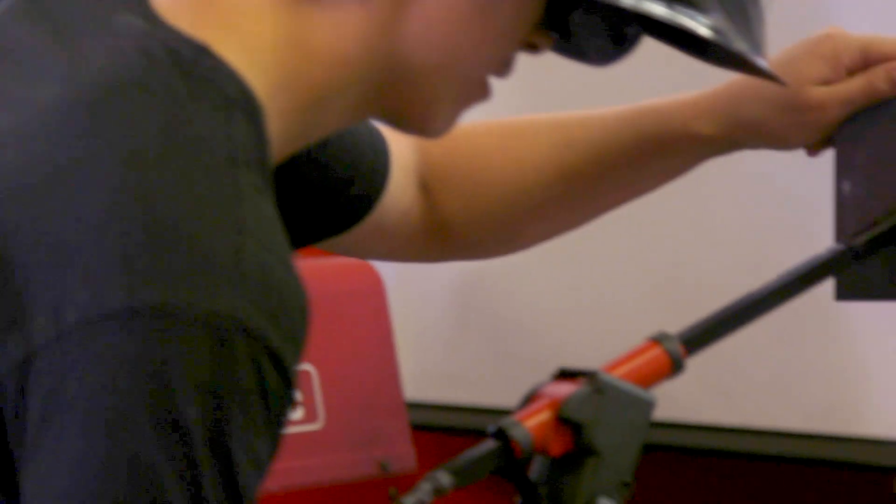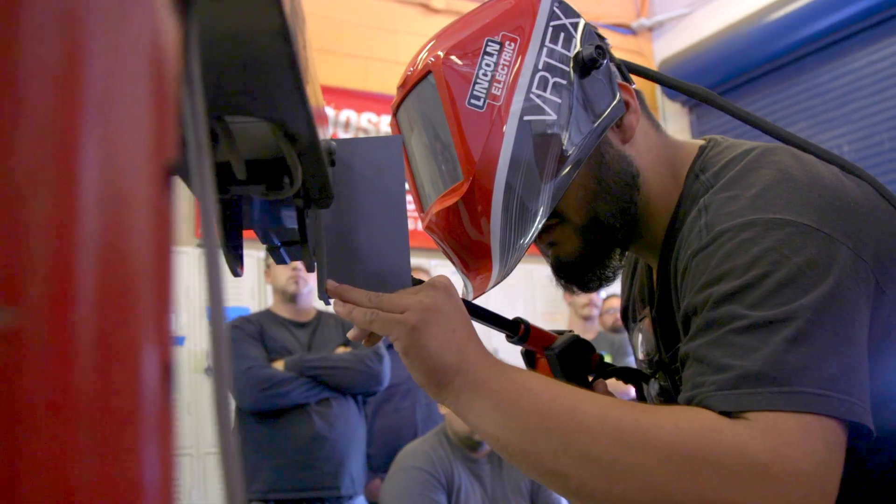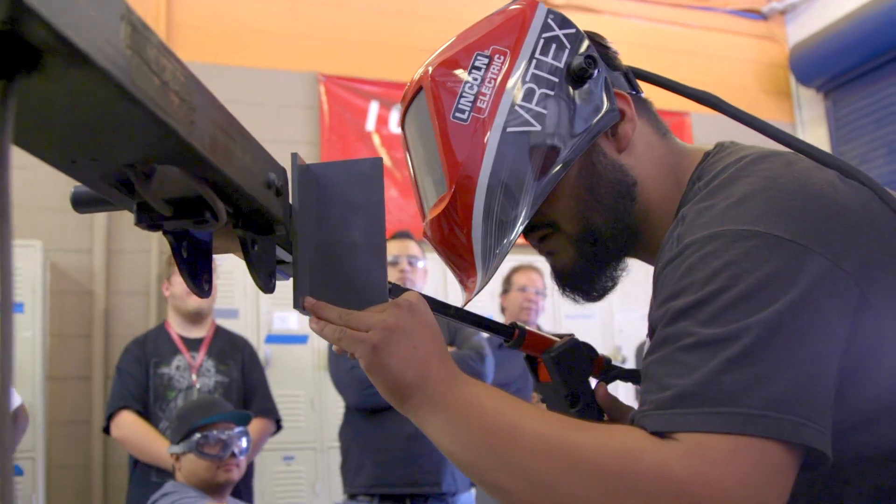The virtual welder can be compared to a flight simulator. It's a way of allowing students to get a feel for what welding really is without them having to be in the welding booth. It's a good way to show them before they actually weld.